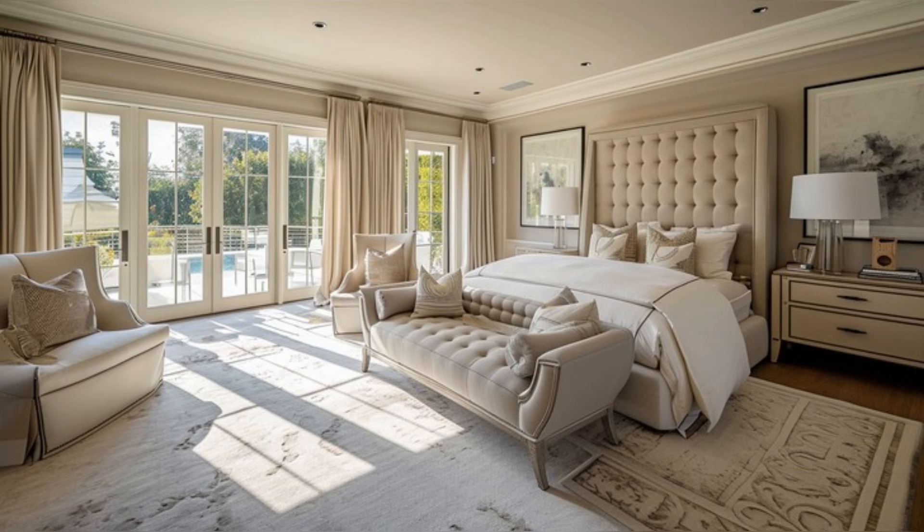Floor-to-ceiling windows offer panoramic views, ensuring a serene start to the day. The suite includes a private sitting area, perfect for unwinding, and the en-suite bathroom is a marvel of marble and glass, offering spa-like indulgence every day.